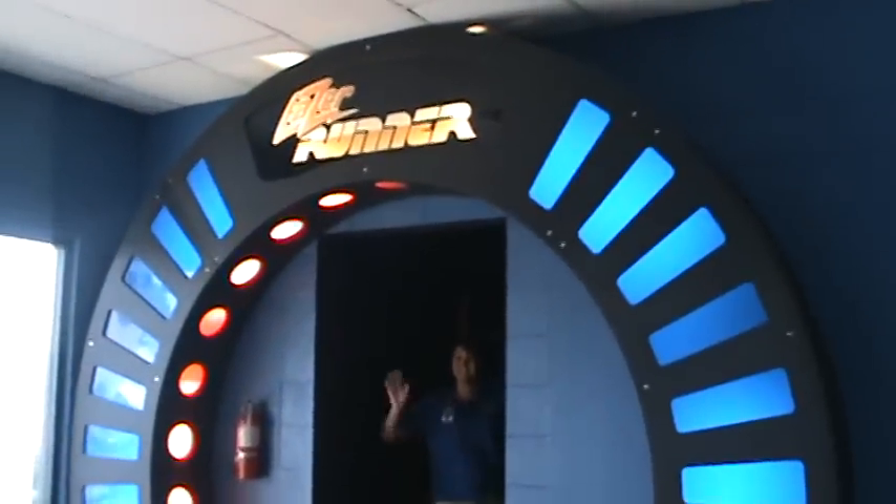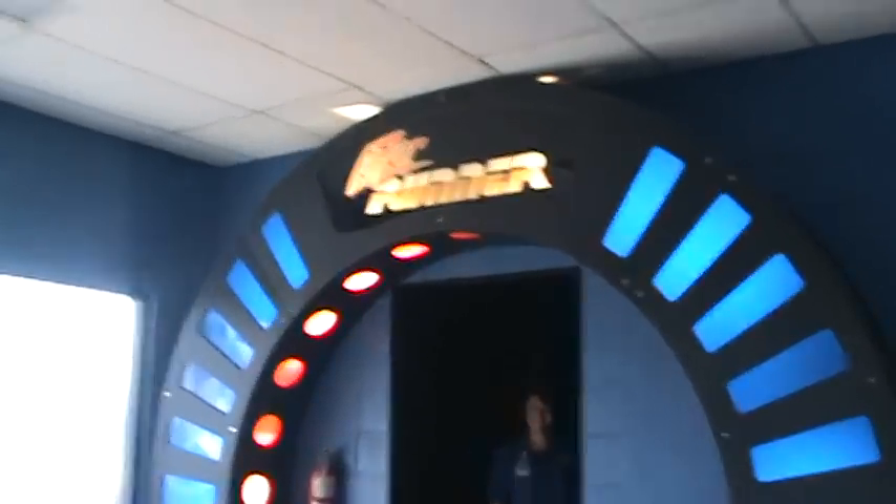Another thing very unique to Track 5 is the Laser Runner laser tag. Miranda's over there ready for action — very fun. It's a 2,500 square foot arena; all family members, all sizes can play. It's a great time. You get a scorecard at the end to see who was the best shot.